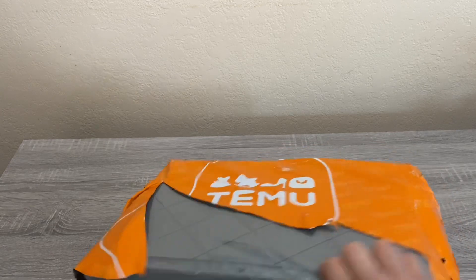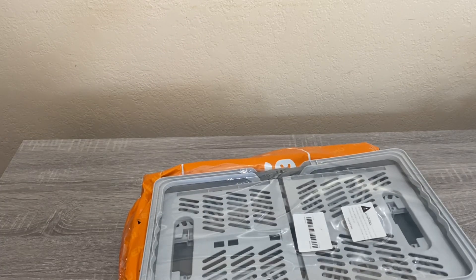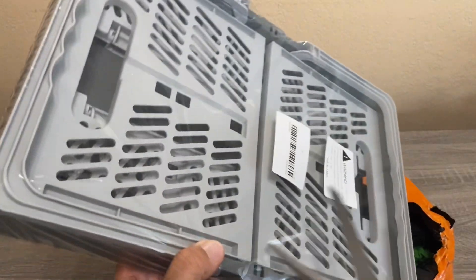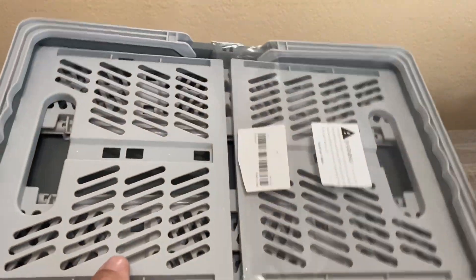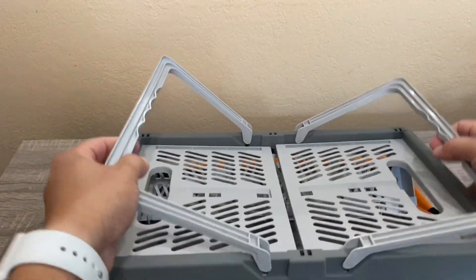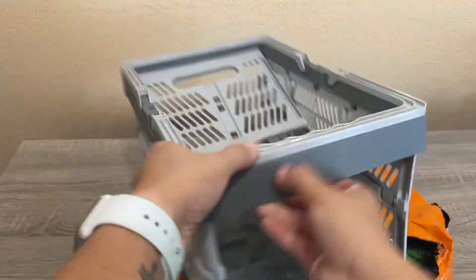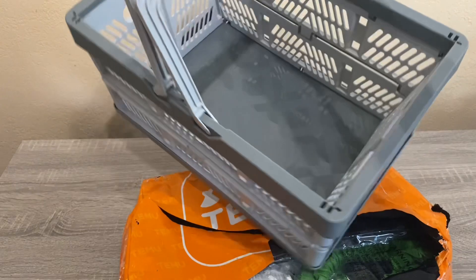The first item I bought is a foldable storage basket. It's pretty thin — it folds down flat, and when you need to use it you just open it up. It's great for traveling. It's categorized as a camping item, but I use something similar when we go to the beach — we put the kids' toys in it. There are a lot of holes so sand falls right out.